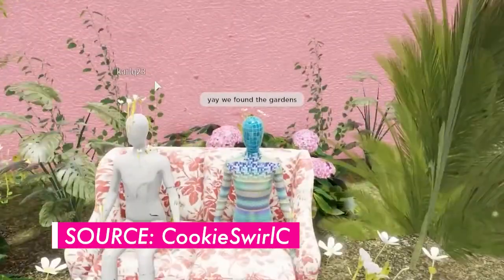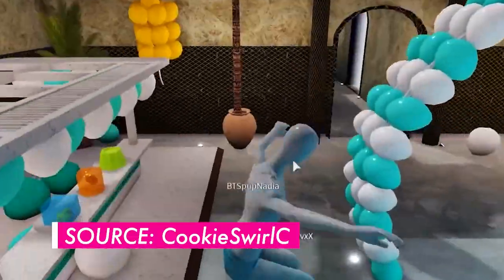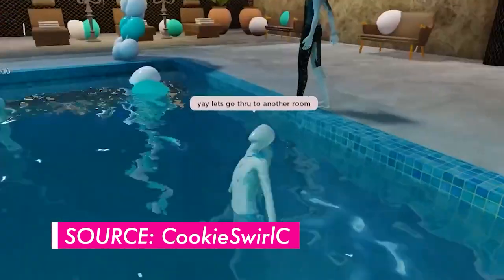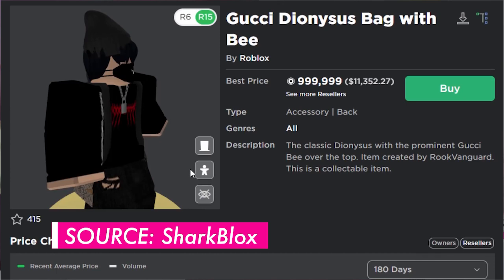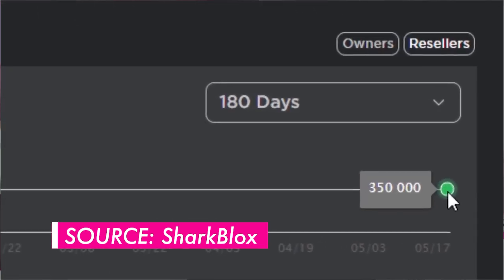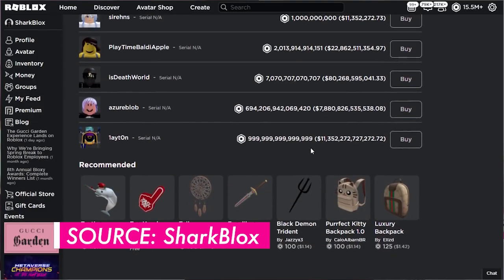In a recent brand activation, Italian luxury company Gucci created a high-fidelity environment inside the online game Roblox. Players were invited to explore the garden and its themed rooms for 14 days and purchase digital assets. In May of 2021, a digital rendition of Gucci's Dionysus bag sold for 350,000 Robux — roughly $4,115 — on an adjacent gaming site to Roblox. Real versions of the bag typically retail for around $3,400.